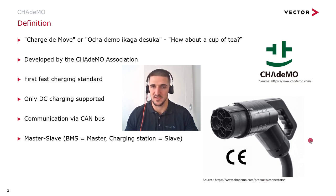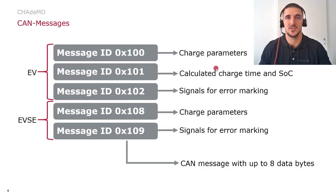Here you can see a connector of the CHAdeMO standard. The large openings represent the DC pins. The CHAdeMO communication essentially comprises five CAN messages: three for the vehicle side and two CAN messages for the charging station.